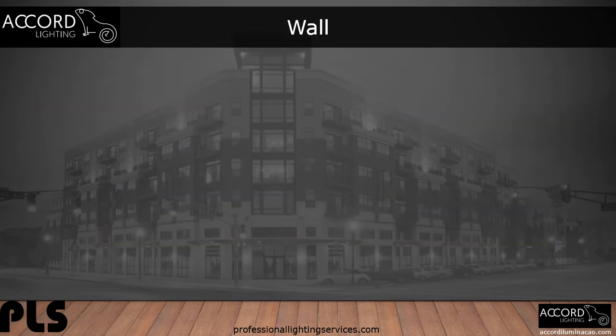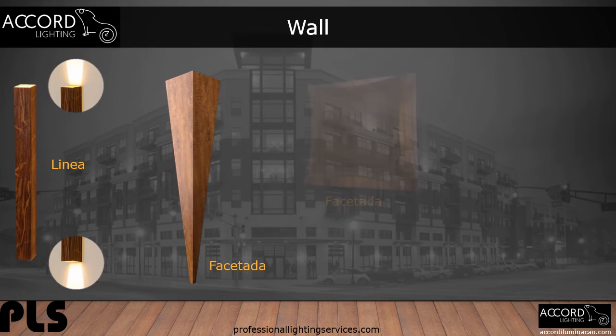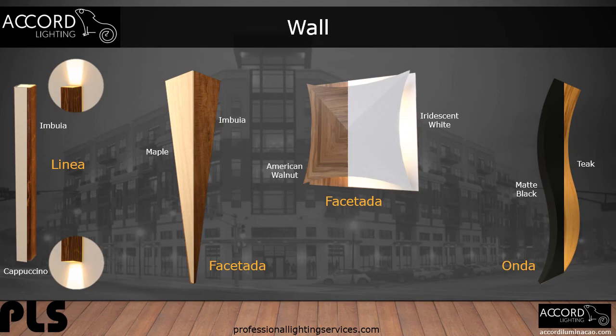Here are just a few wall solutions from Accord: square tube with up and down light, tall triangle shape, smaller square shape, and a curved panel that stands off the wall. Here's how these designs look in a different finish. This is just the beginning of sconce options from Accord.